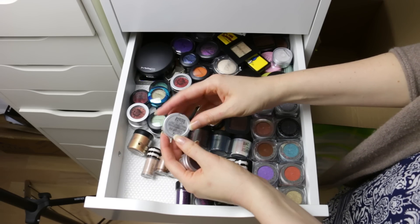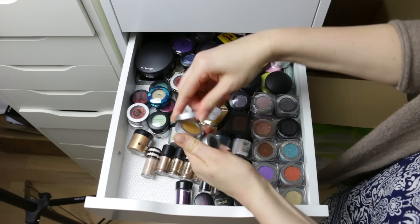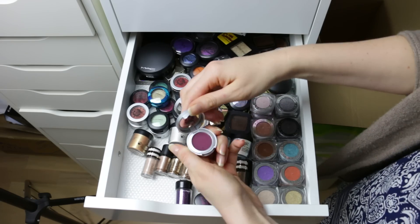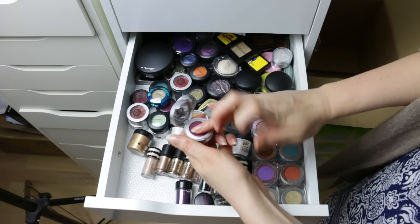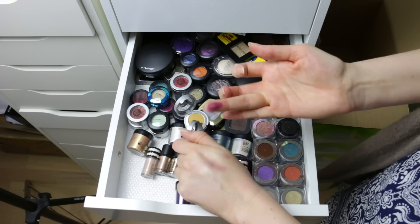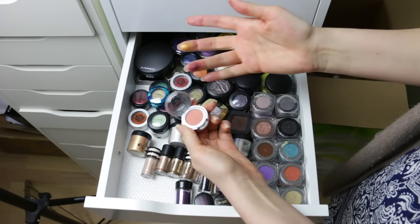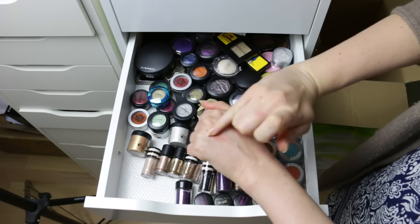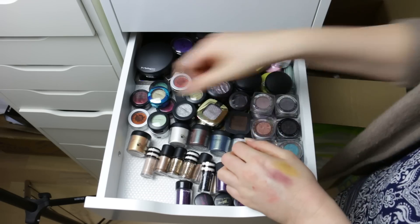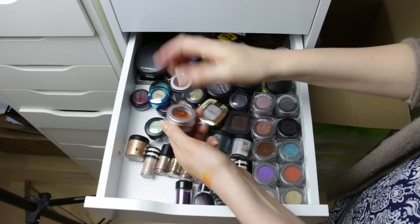These eyeshadows — I think these were called Face Front Cosmetics — and I don't think I've ever used them, so that's saying something. I think I used this one once but I remember the pigmentation not being really that great, really patchy, so this is going to go. This is just a weird color — it's so chalky. That's going out. This is also another one. Yuck. No.